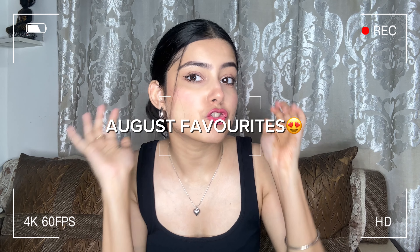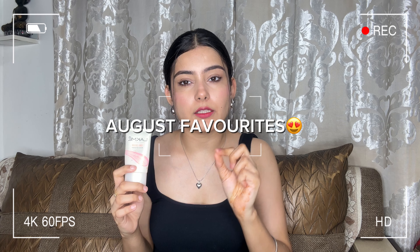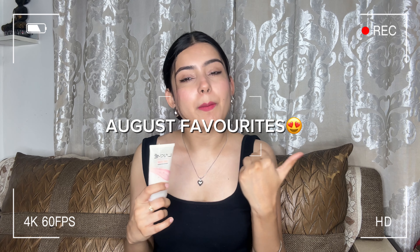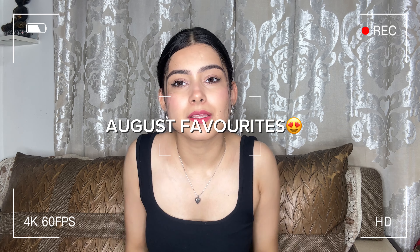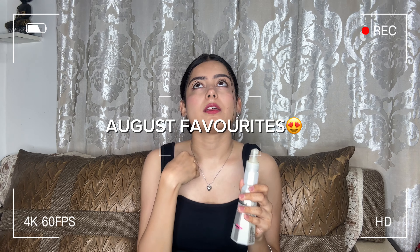Look at my clean girl look. I like how I look today. Kids are shouting outside. My brain is not working.